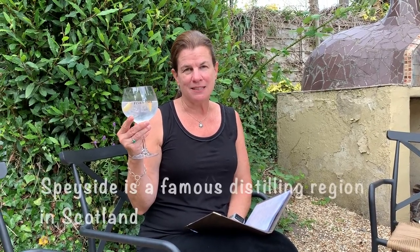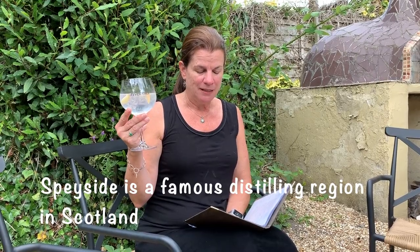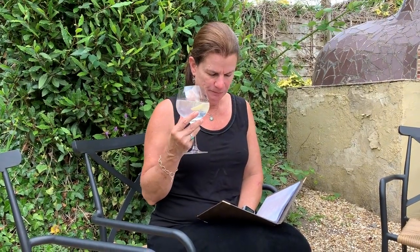Caorunn is a small batch Speyside gin from Scotland — I don't know what that is. It uses hand-picked botanicals including native coul bush apple. I didn't taste the apple, but I can kind of smell the apple. It is a nice drink. It's not one that I would sip on its own unless you just really like the taste of a strong light gin.